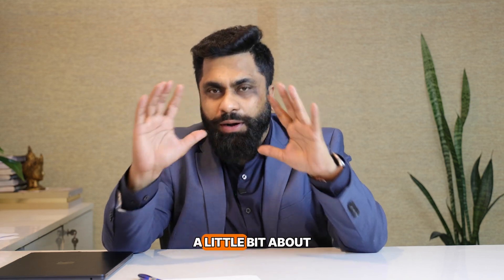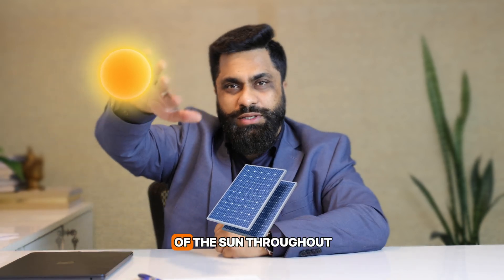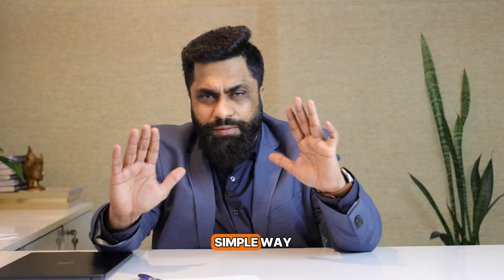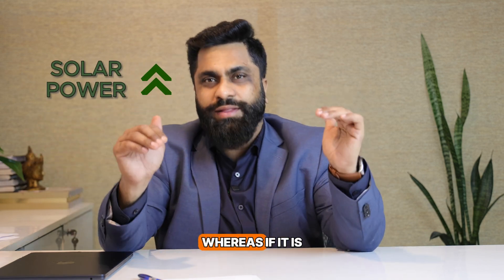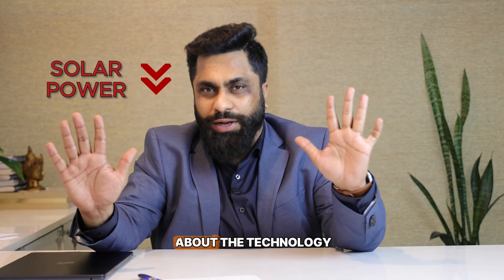Before the steps, let me briefly explain the technology. Solar fixed-tilt is a technology wherein the solar panels are mounted at a fixed angle facing the sun. Solar tracker is a technology that tracks the movement of the sun throughout the day, making the modules follow the sun and hence producing a lot more energy. Simply put, a tracker-based technology gives you a lot more power in the same capacity, whereas fixed-tilt gives you lesser power.